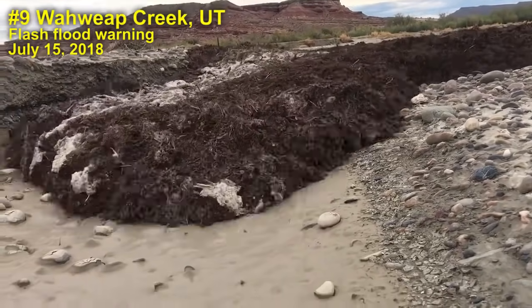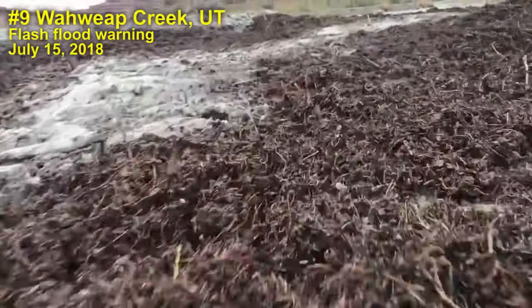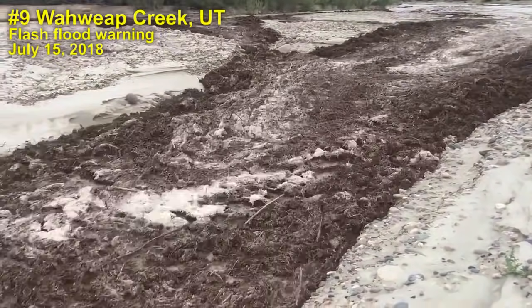Number nine: flash flood warning, Waweave Creek in southern Utah, just outside of Bigwater, July 15th.